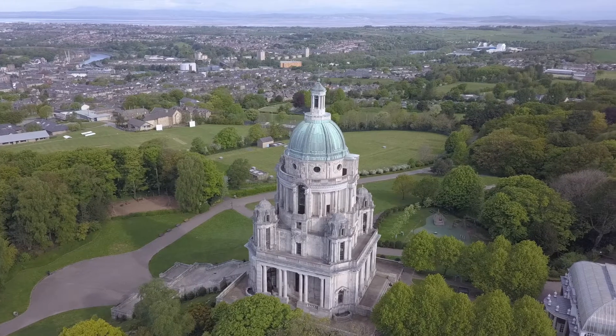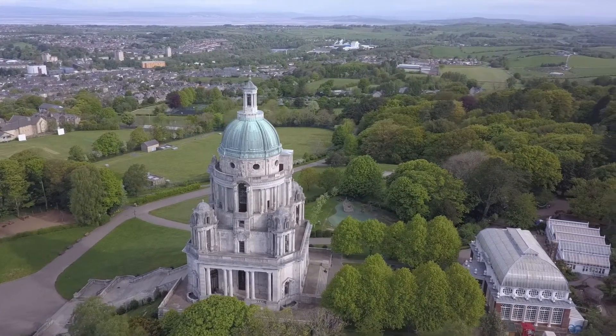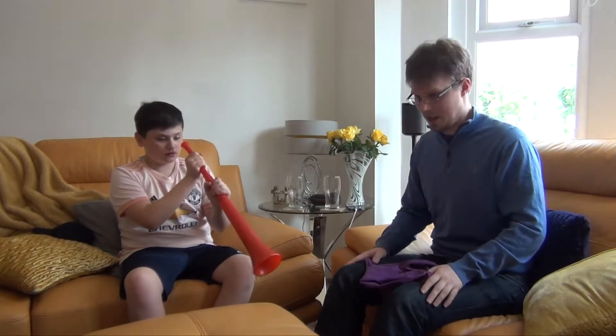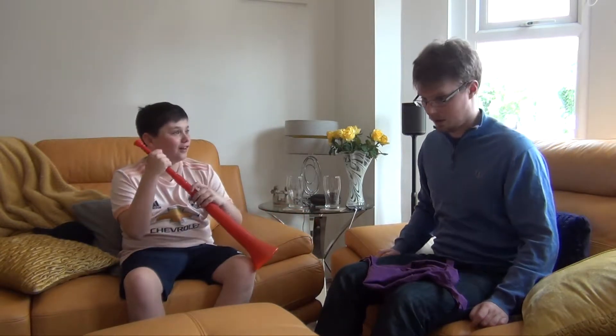Iconic. Iconic. Hey, shut up down there! Whoa! That's epic! Well, when you're in South Africa, maybe you can play it all the time then. You'll be the most popular guy in town. I can't wait! Your Instagram followers will love that!